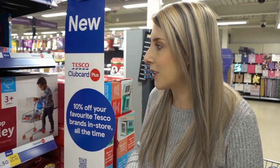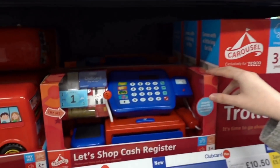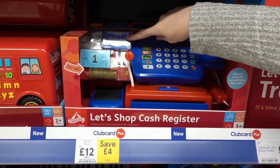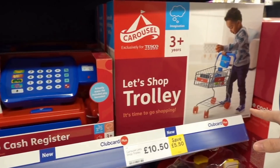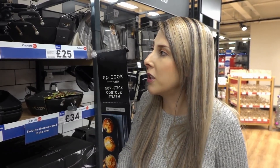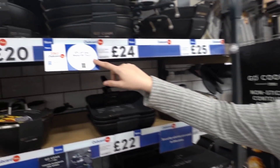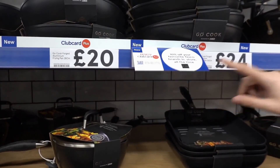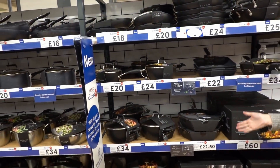Another Tesco range where you can save 10% is Carousel Toys — they have some really cool ones. You can get this checkout set which even has a Tesco Clubcard for £12, and a little trolley for £10.50. To make it easy to find what you can use your Tesco Clubcard Plus discounts on, they have little signs next to the products in store so you know exactly what you can save on. This is the Go Cook range.